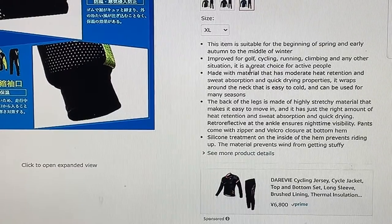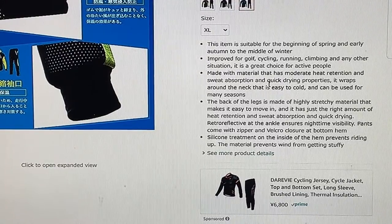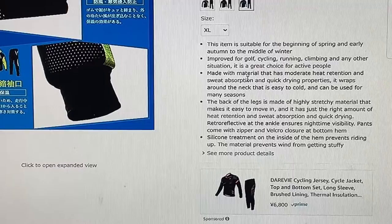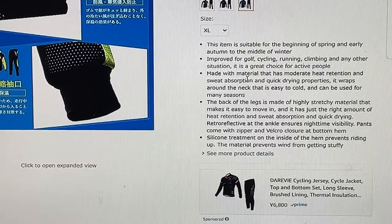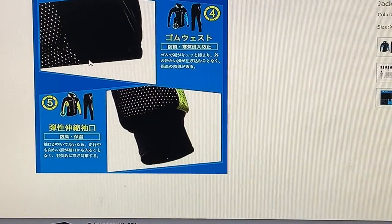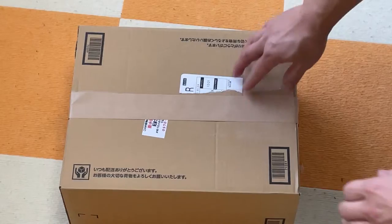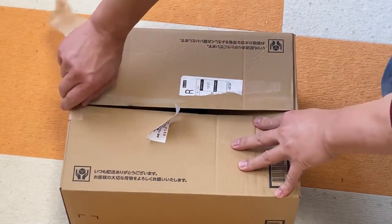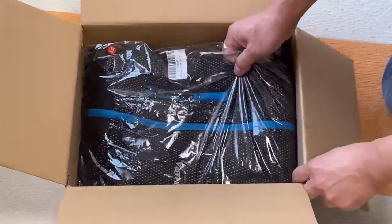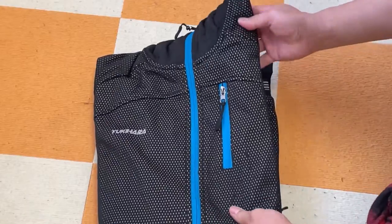Retro-reflective at the ankle ensures nighttime visibility. Pants come with zipper and velcro closure at the bottom hem. Silicone treatment on the inside of the hem prevents riding up. The material prevents wind from getting stuffy — okay, this has to be a direct translation from Japanese.